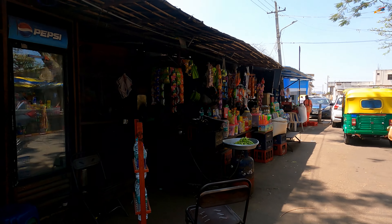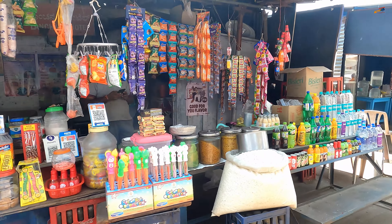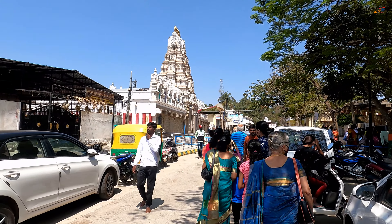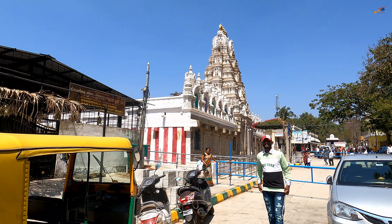In the case of Bhoga Narasimha Temple as well, there is ambiguity on the origin of the temple. Some say it has been built by Mysore King Gantirva Narasaraja I. Others say it had the patronage of Chola Kings.